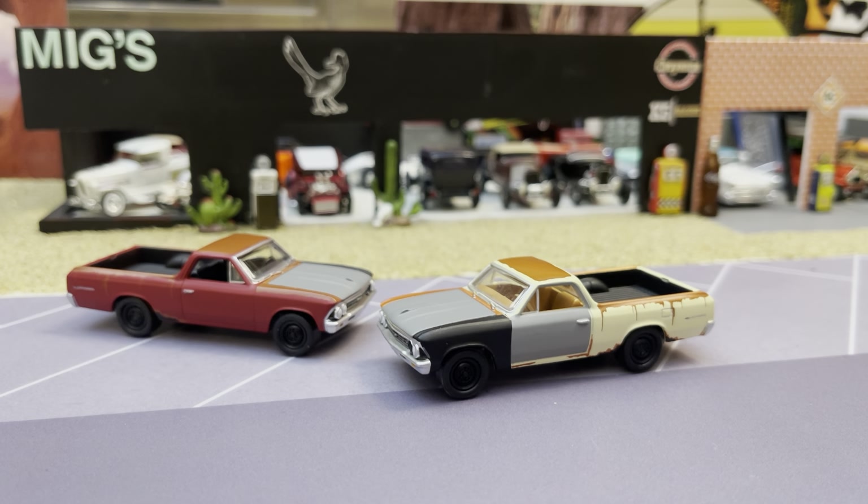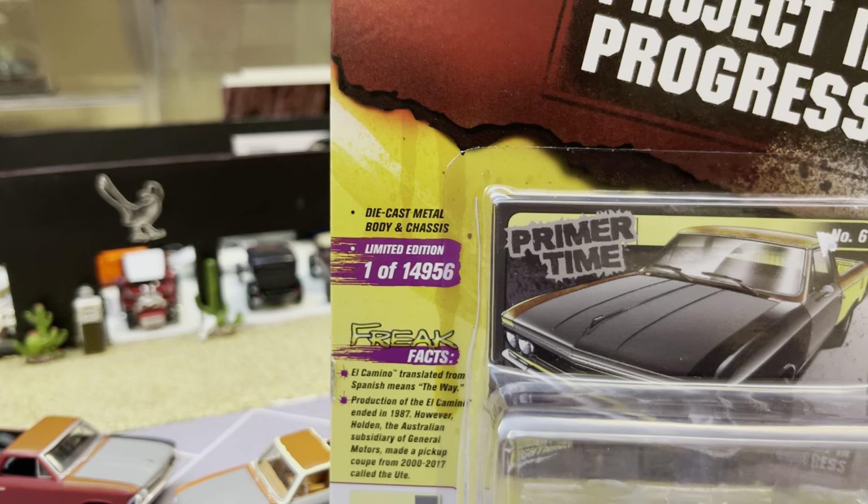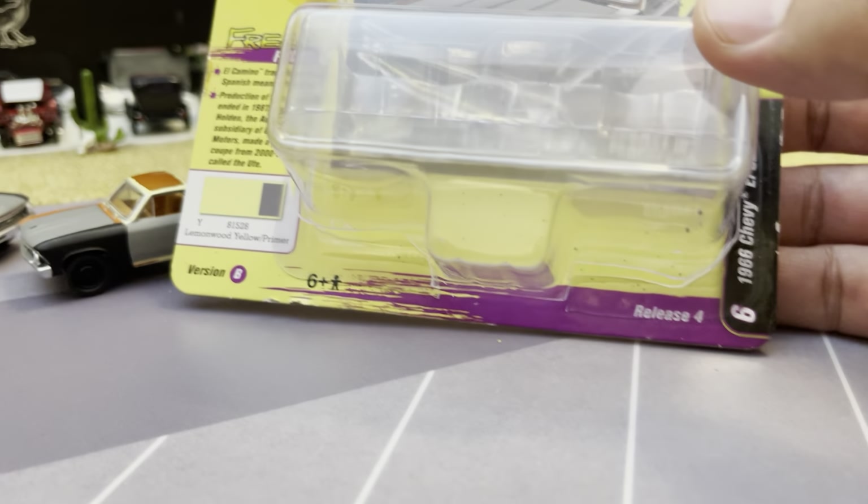The first box I showed you: Release 4, Version A. And then the copyright — so these should be back from 2021, it looks like. A couple years old. And then here's Version B. Pretty big production number — about just under 15,000 units.